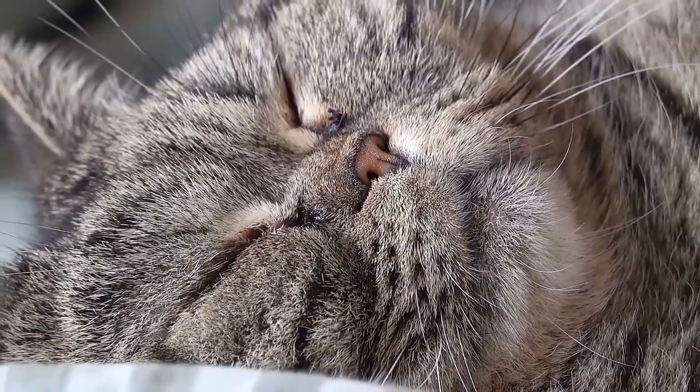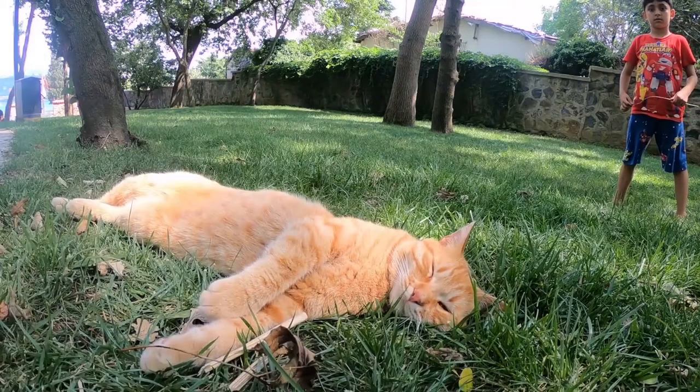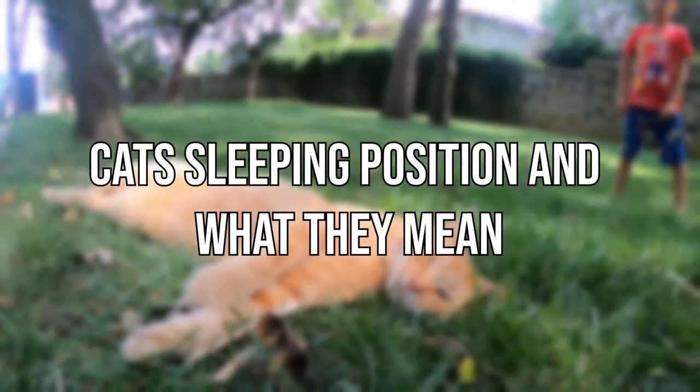Learning to decipher these common cat sleep positions can help you better understand what they're thinking and feeling. Today, we will check out cat sleeping positions and what they mean.